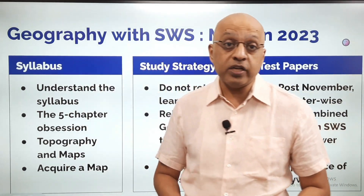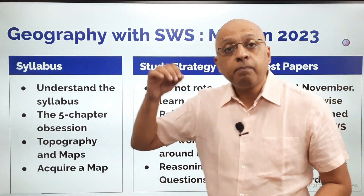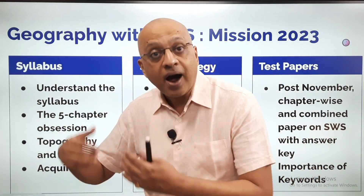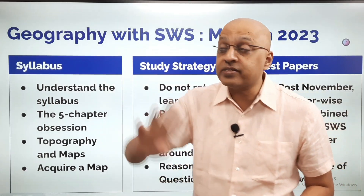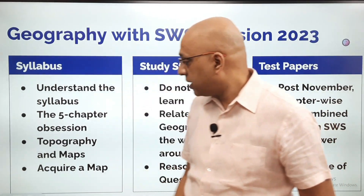So my advice to you is: please read, understand, and then decide. Don't decide beforehand or on the basis of what your seniors tell you.